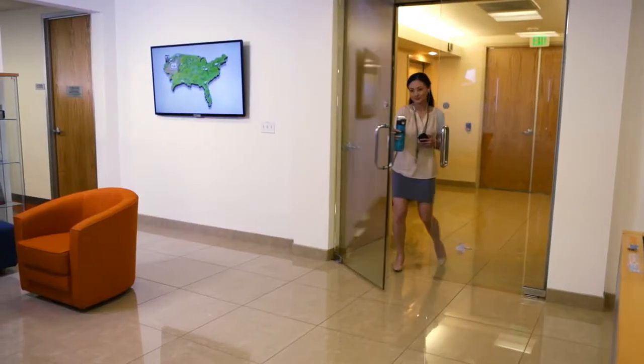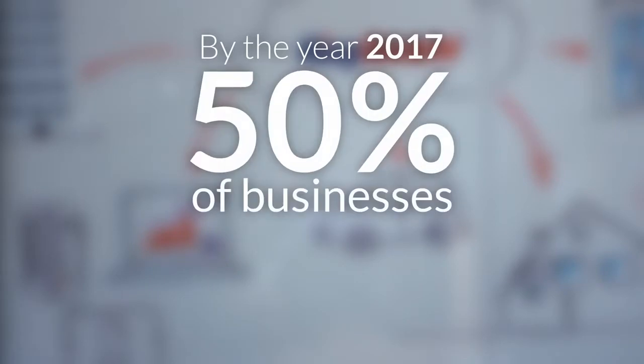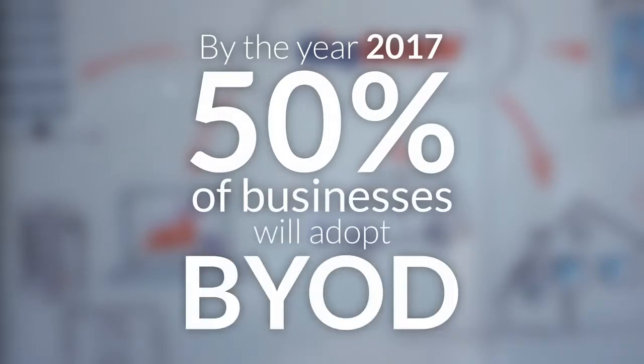People are already using their mobile devices for work, but those devices lack integration with their phone system and don't represent their professional identities. In fact, Gartner predicts that by 2017, 50% of all businesses will have adopted bring your own device policies for their employees.